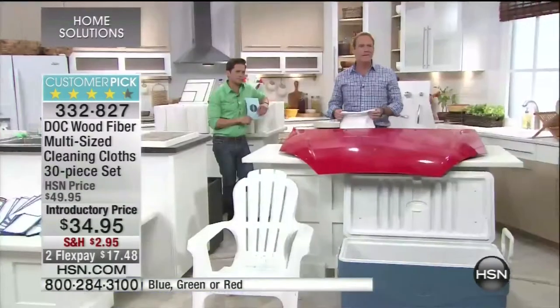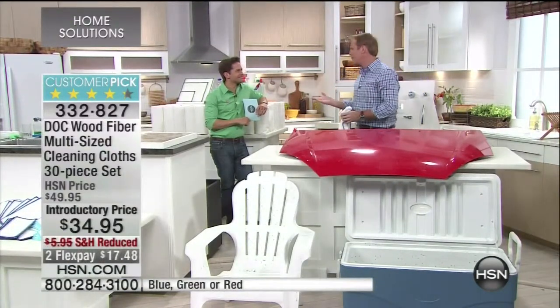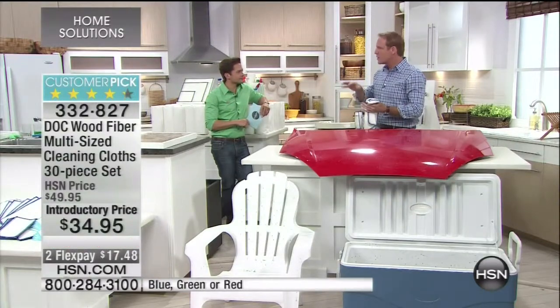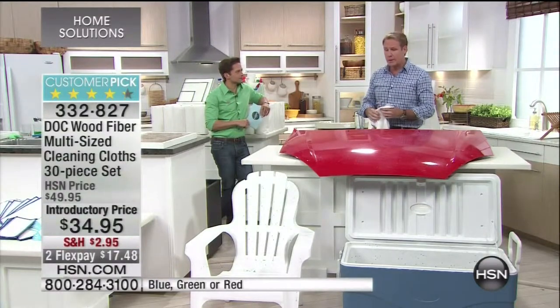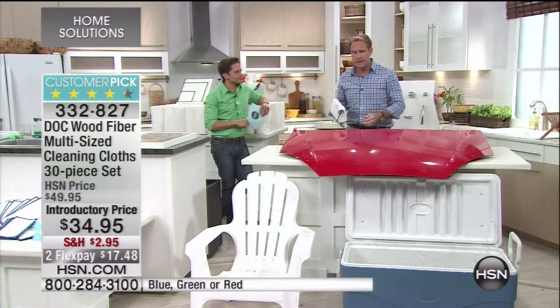I encourage you to go to hsn.com and read the reviews. Every morning I get up, have coffee, and read the reviews. This is not a product I represent like hundreds of other products — this is our company. We own this product and we're really proud of it. The only place you can get it in the United States currently is on HSN.